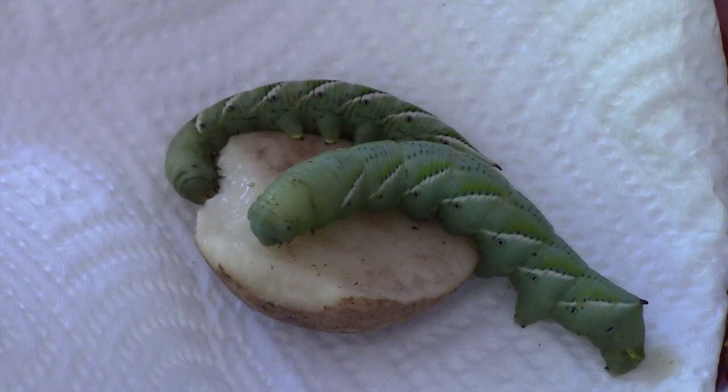Manduca sexta has mechanisms for selectively sequestering and secreting the neurotoxin nicotine present in tobacco, and can emit this when disturbed from their spiracles. They have a short life cycle lasting about 30 to 50 days. In most areas there are about two generations a year, but there can be three or four generations per year in warm areas like Florida or California.